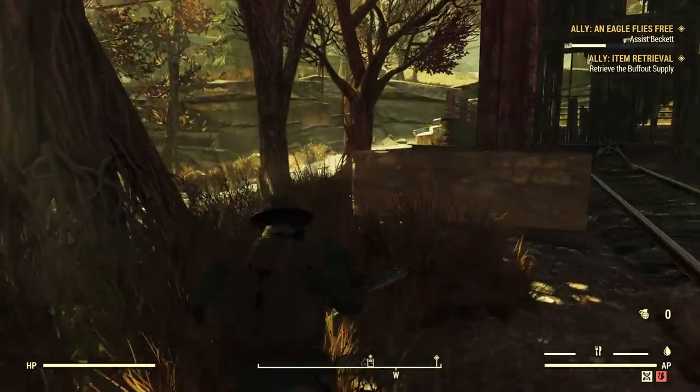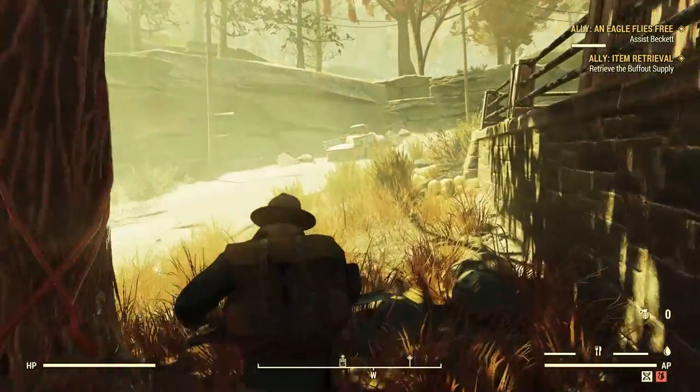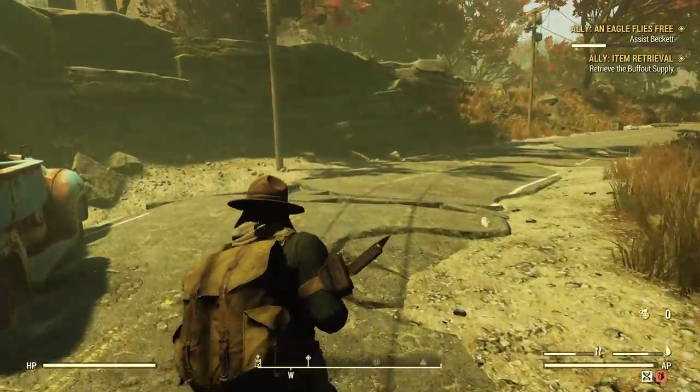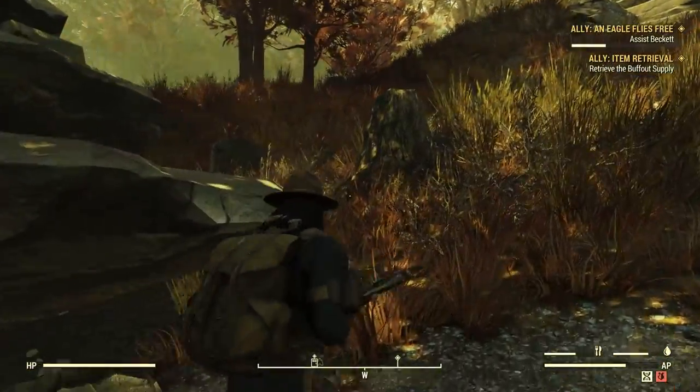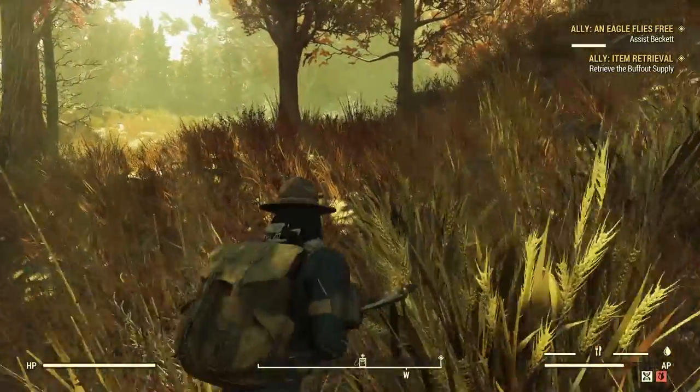Run! See, this is what I was talking about with terrain. I think we should be good though — we should probably do it the safe route and actually go around in this direction.